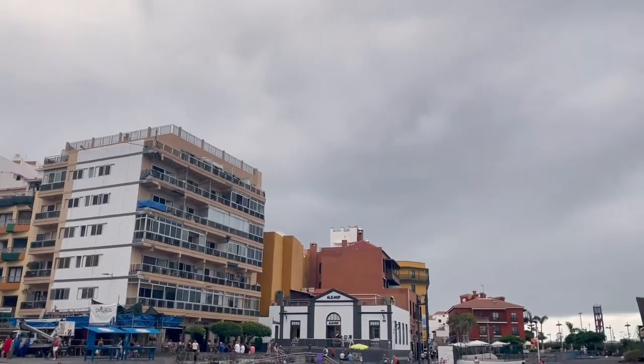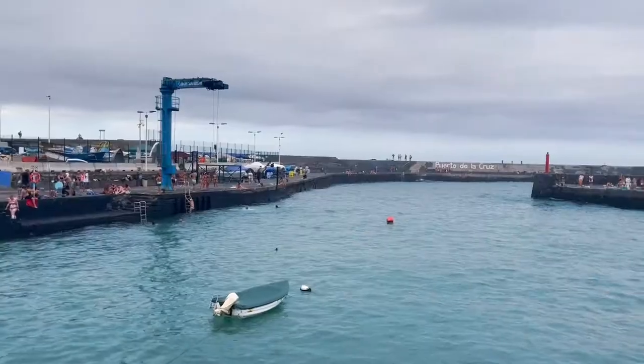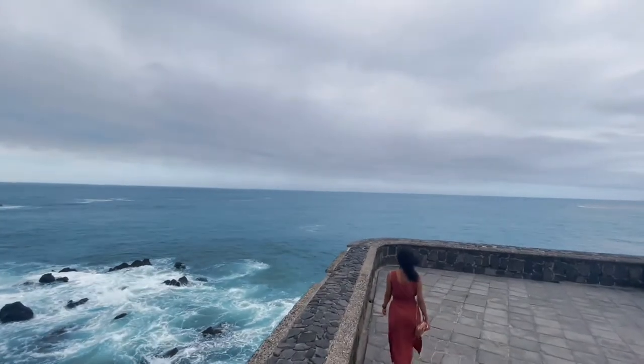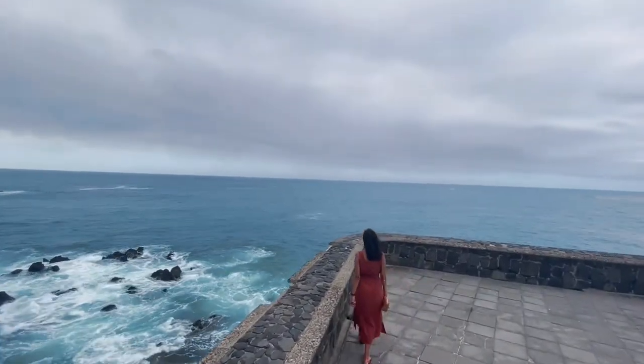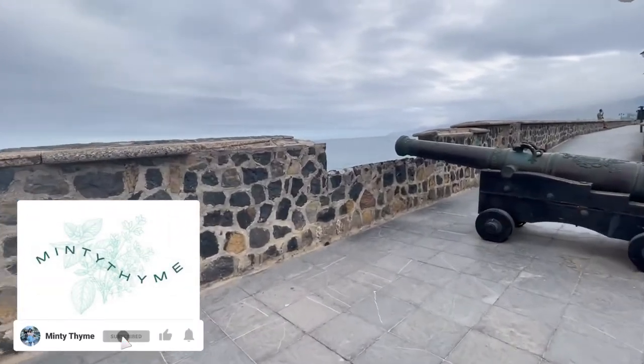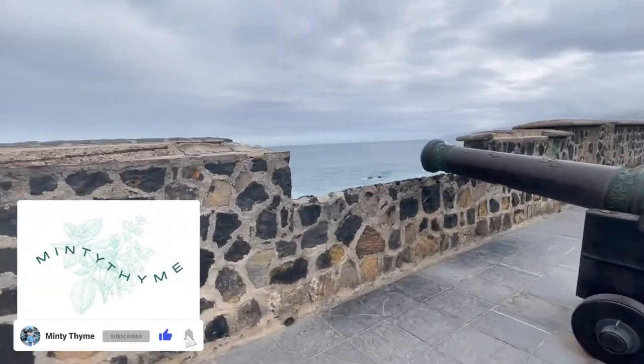Another lovely thing to do in Puerto de la Cruz is to wander around the port and the fortress. The Battery of Santa Barbara was built in the 18th century to defend the old port from pirates and corsairs. You can observe the antique cannons from the 18th and 19th centuries.